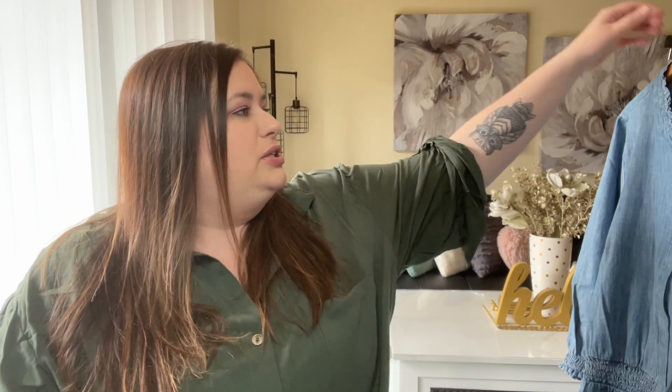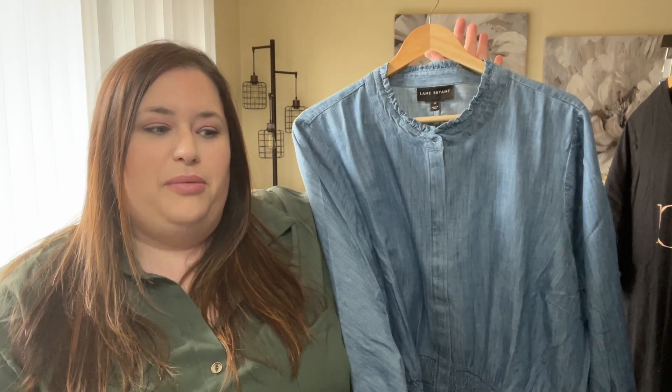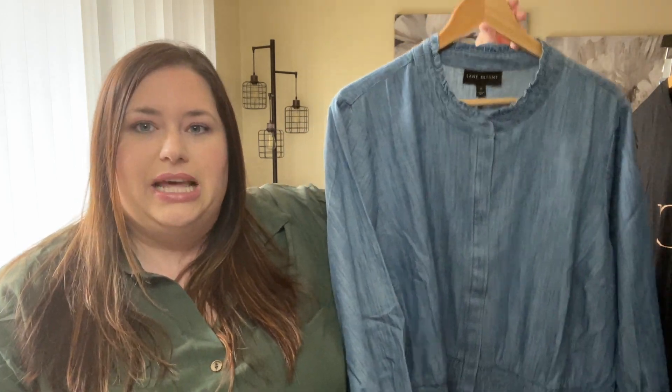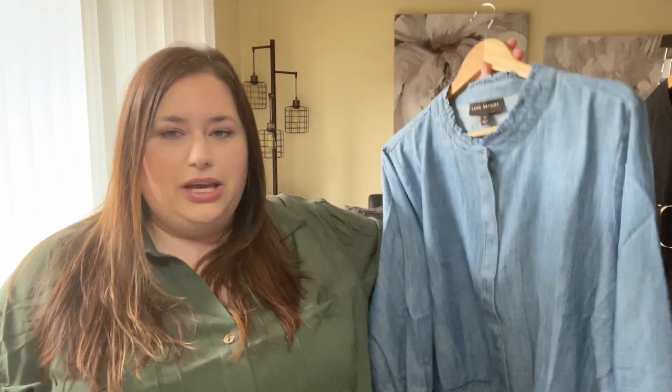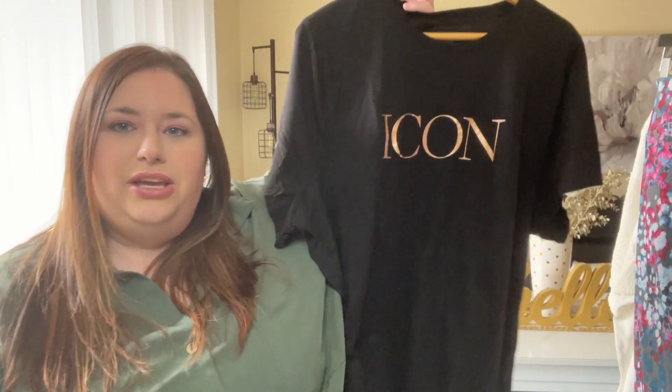All right, first things first, let's run through what I got. I'm going to do a fall trends video by the way for the upcoming season and kind of what to expect. One of the things is there's going to be a lot of denim — denim shirts, a lot of denim jackets. This is kind of a denim peplum top and it was very different, so I was like I need to try it and see if it's cute. It's a unique style.